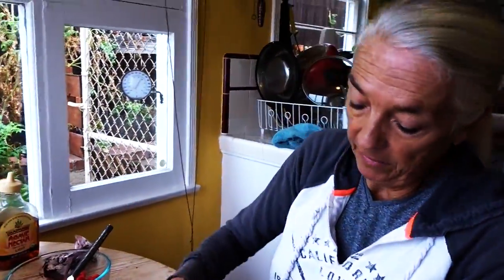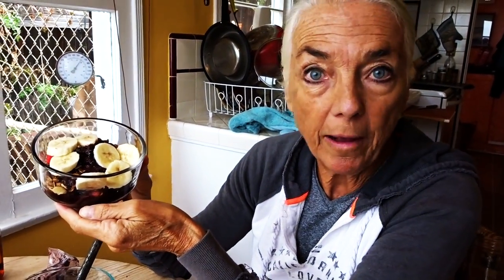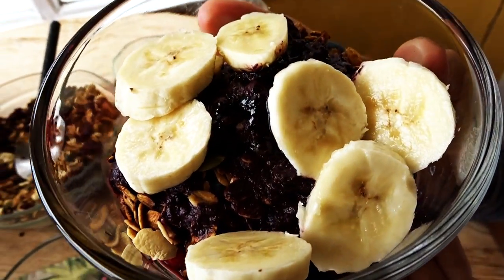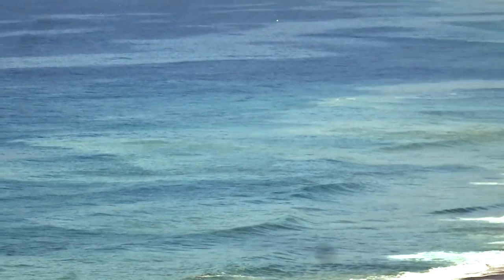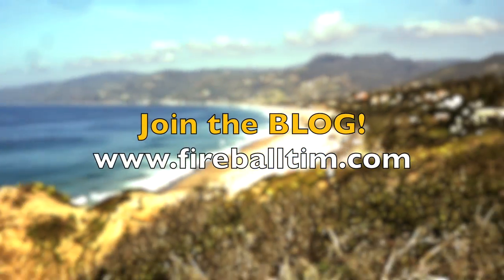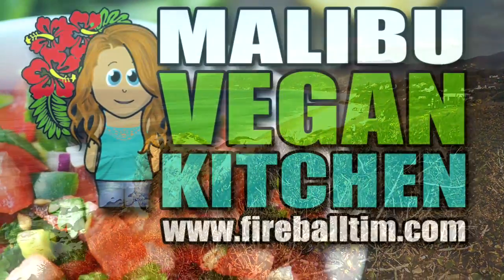And there you have it — a delicious Asahi bowl, so full of nutrition, so healthy. I'm going to eat it now. Bye-bye.